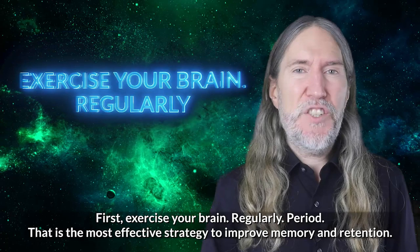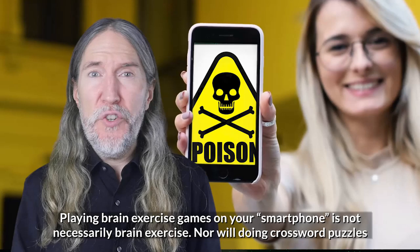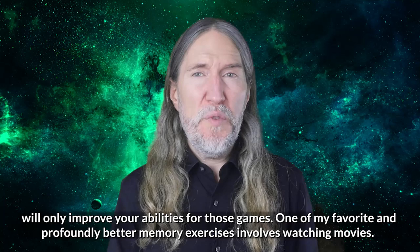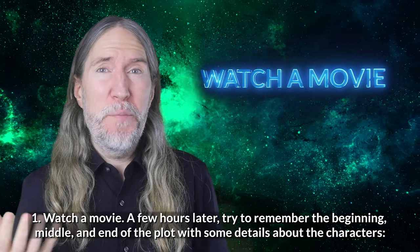How exactly do you improve your episodic memory? First, exercise your brain regularly — that is the most effective strategy to improve memory and retention. But here's the catch: to get tangible results, your brain exercises must be targeted towards specific goals. Playing brain exercise games on your smartphone is not necessarily brain exercise, nor will doing crossword puzzles keep your brain young and active. One of my favorite and profoundly better memory exercises involves watching movies, so let's dig into four step-by-step strategies to improve episodic memory using movies.